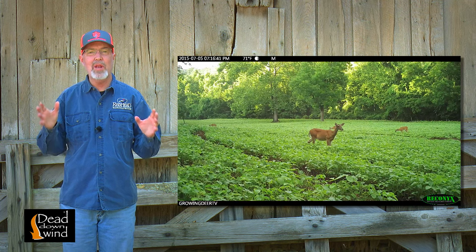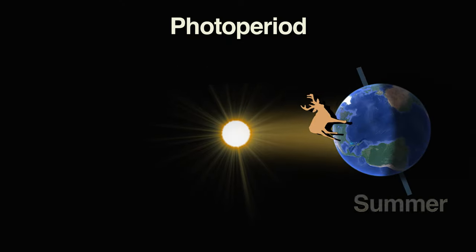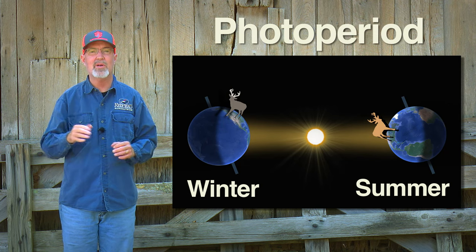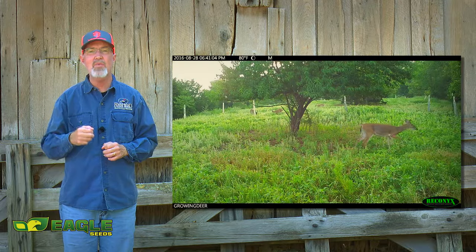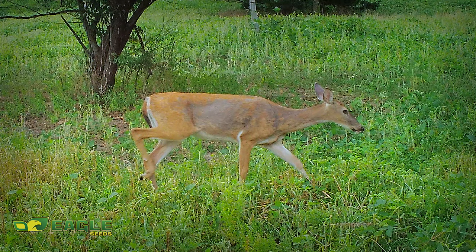Changes in seasons are related to the tilt of the earth as it relates to the sun and the orbit of the earth around the sun. This changes day length, or photo period, and photo period is a huge factor in a whitetail's life. Currently, one of the responses to change in photo period or decreasing day length that we're seeing is deer shedding that bright summer red coat and replacing it with a much darker gray coat.